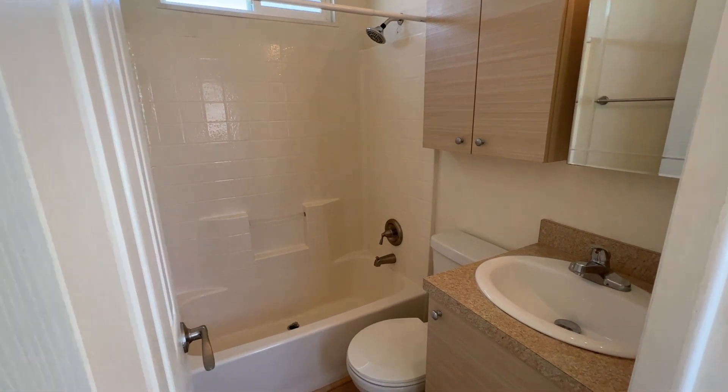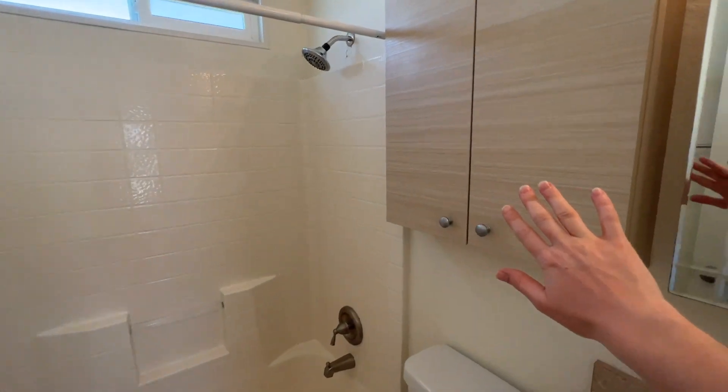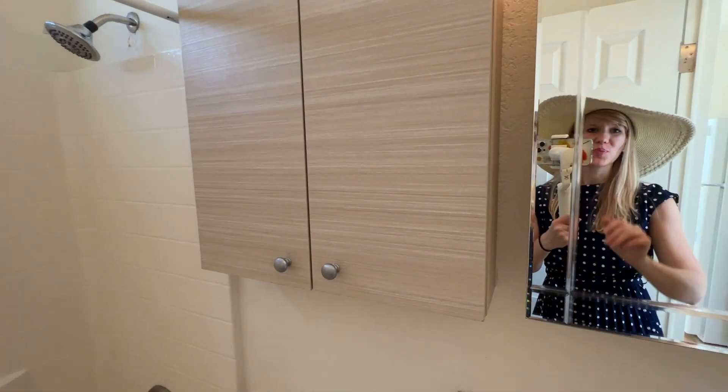Here's a peek in the bathroom. There is storage underneath the sink as well as up above, and this mirror opens up as well.